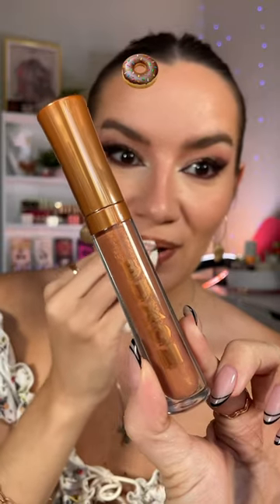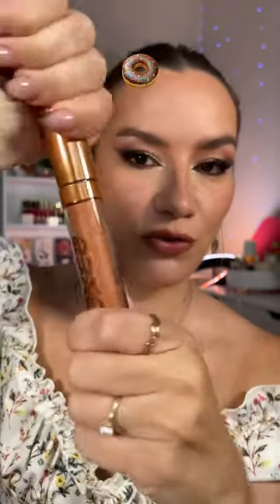So Daisy Donut — it's gonna be more of a gloss, juicy, beautiful finish. This is perfect with a brown lip liner. Gold brown. I'll be wearing this all fall.